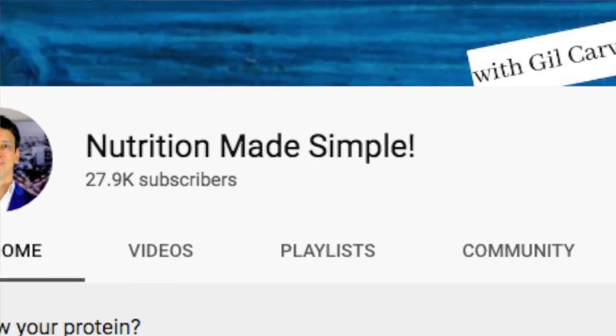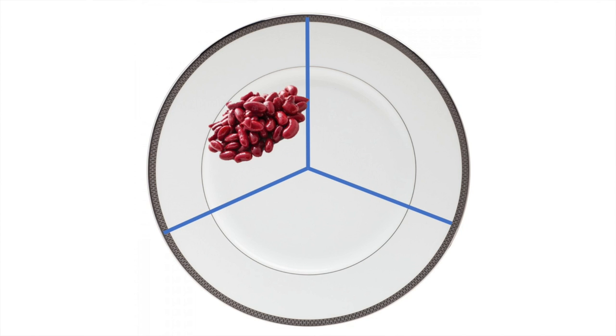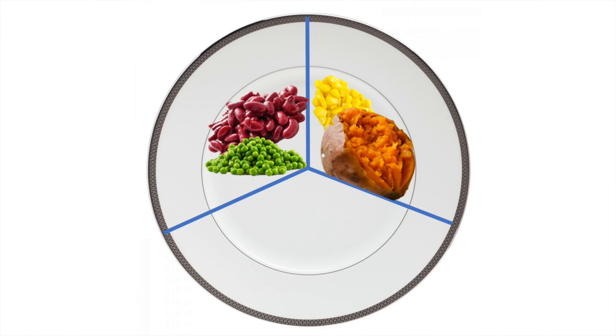What does eating a lot of plants actually look like in real life? Here's a visual. Take your plate, imagine three sections. A legume here — could be lentils, beans, chickpeas, peas, tempeh, whatever. Over here, a whole grain or starchy vegetable: quinoa, corn, brown rice, couscous, sweet potatoes, all that good stuff. Notice how filling those are — we're definitely not talking side salads here.